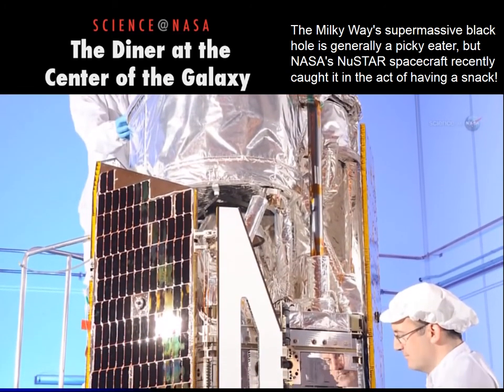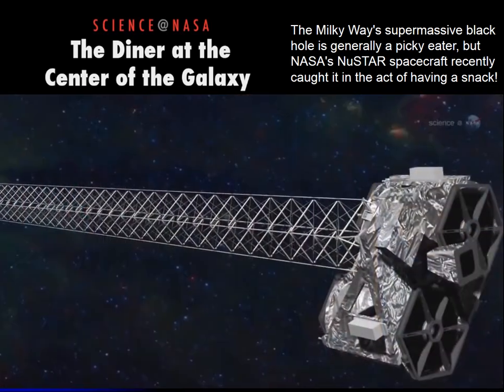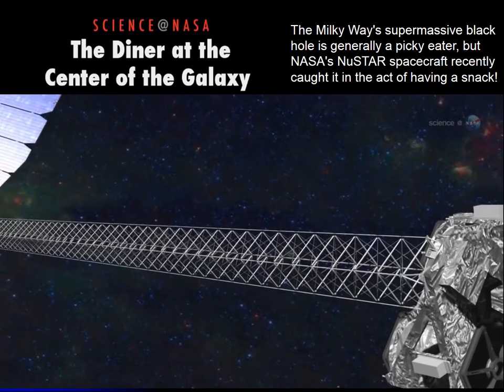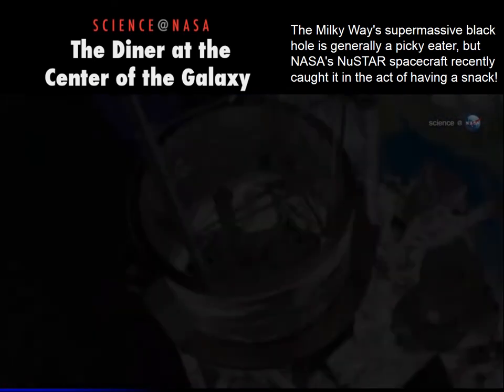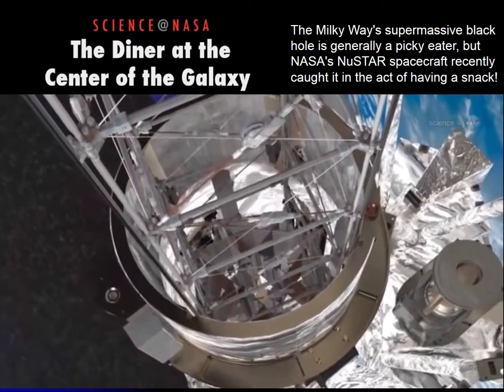NASA's NuSTAR spacecraft recently caught the Milky Way's central black hole in the act of having a snack. 'We got lucky and captured an outburst from the black hole during our first observing campaign,' says Fiona Harrison, the mission's principal investigator at the California Institute of Technology.